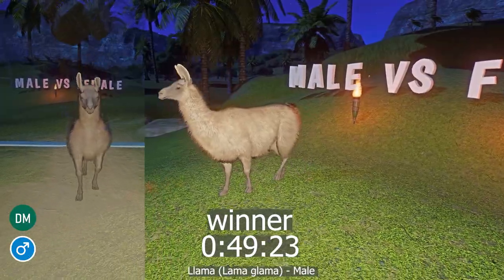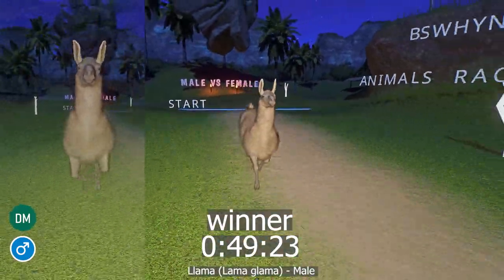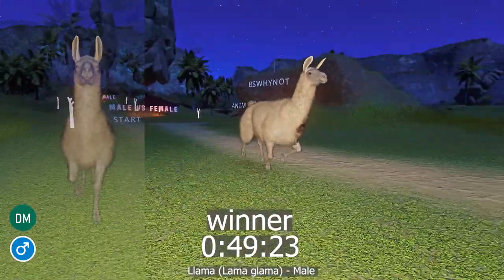And the winner is the male llama. Please don't forget to subscribe and give it a thumbs up. See you in the next video. Take care.